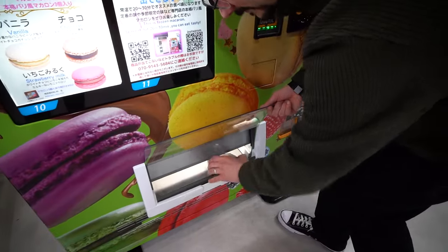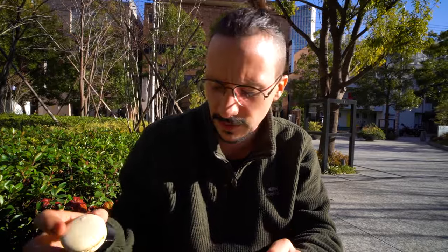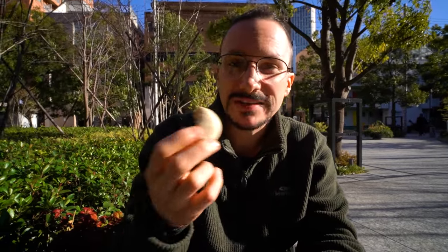So the next thing we got are these macarons. These were 850 yen — still quite pricey. You get three macarons. Let's give these a go. I think these are vanilla, chocolate and strawberry. There's ice cream inside of them. They're nice, really light, very sweet. Not a bad quality macaron.